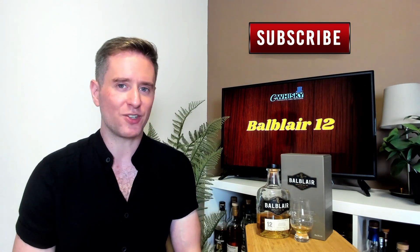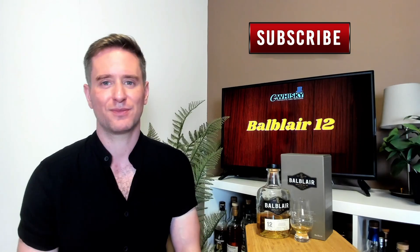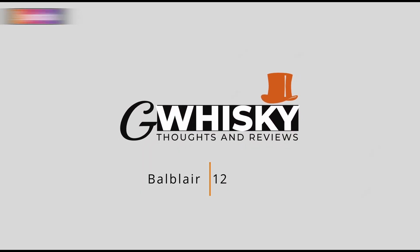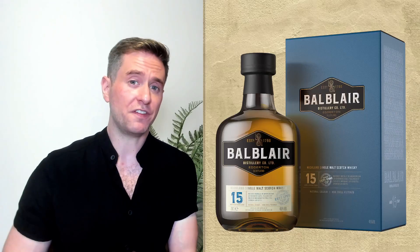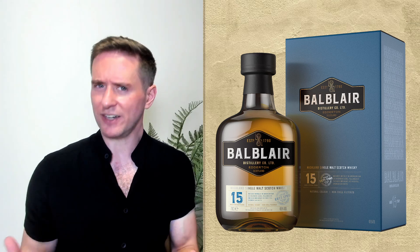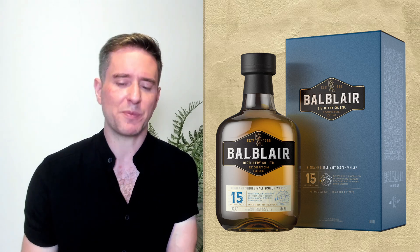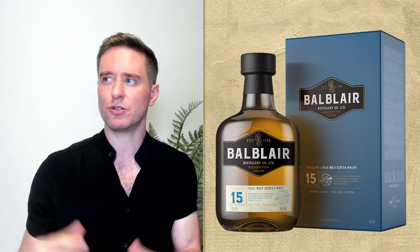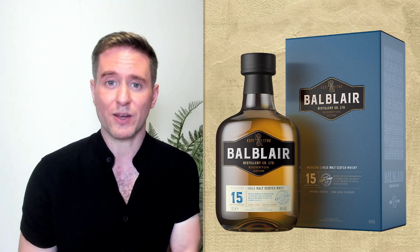Today we're looking at the Ball Blair 12. So we're doing the Ball Blair 12 today. I think this is only the second time I've done a Ball Blair on the channel. The first time was when I reviewed the 15 a while back, and I really liked the 15 — I scored it 87, if I remember correctly. With my new adjusted scoring, I'd probably bring that down to 86, but still a really solid whiskey. Anyway, we're here to talk about the 12-year-old today.